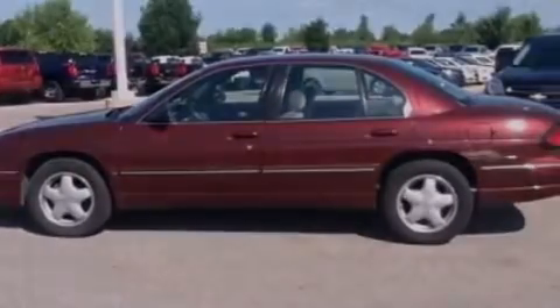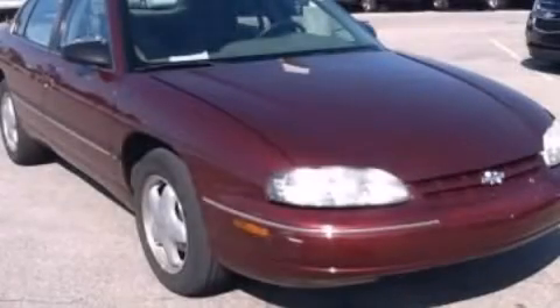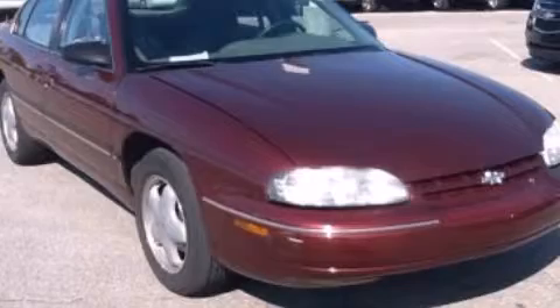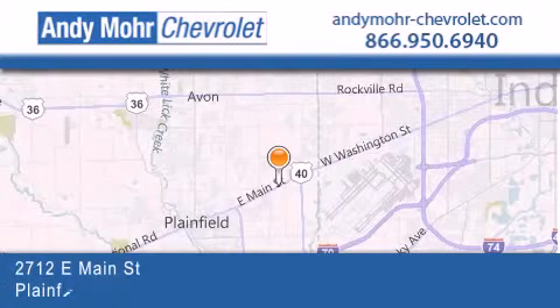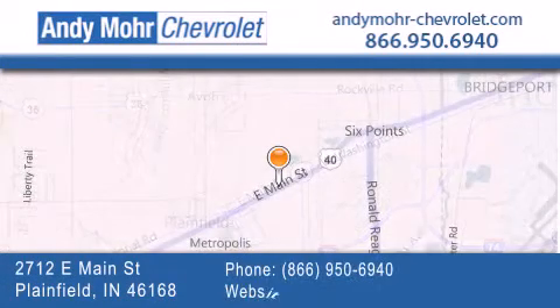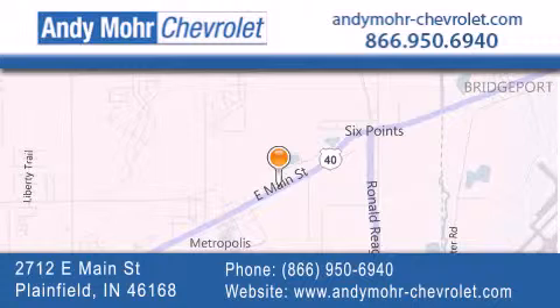Contact us today and schedule your opportunity to see this automobile in person. Andy Moore Chevrolet is the place to find new Chevrolet cars as well as pre-owned cars in Indianapolis. You can visit our new and pre-owned inventory online.